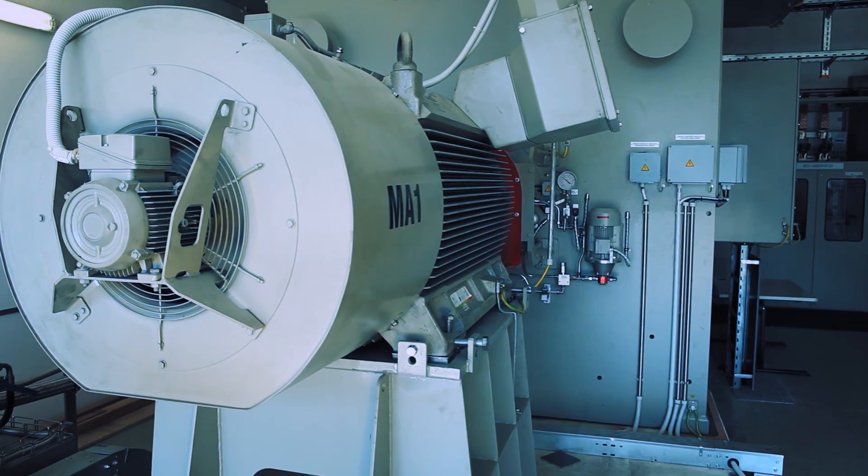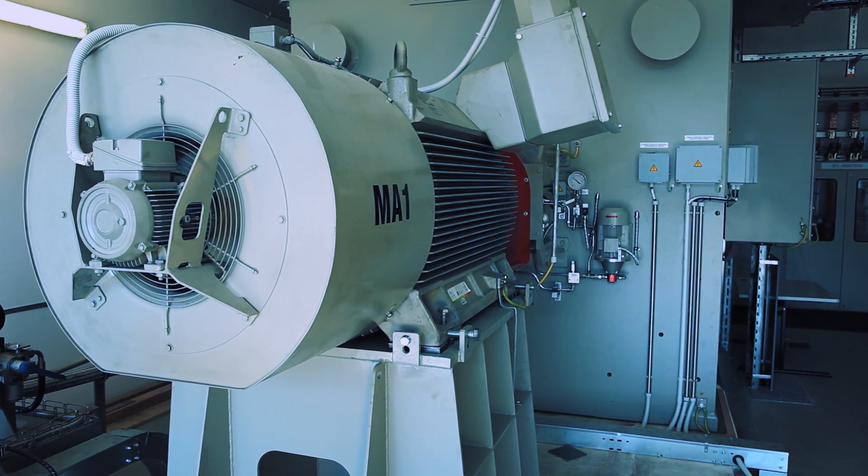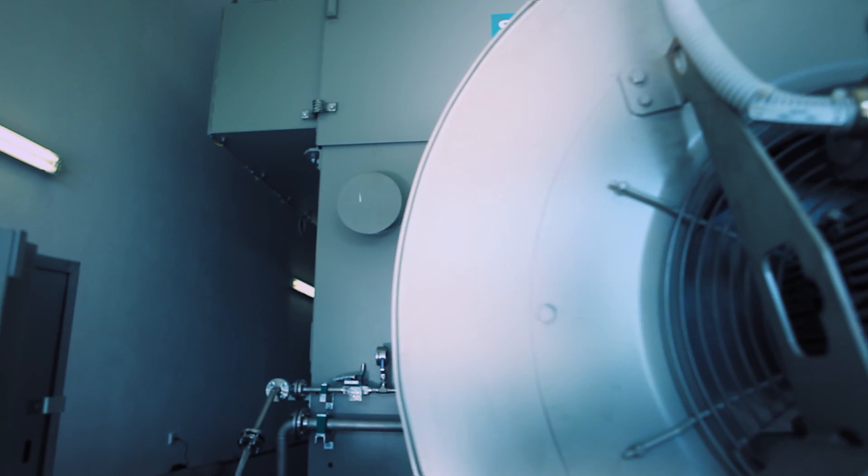We are looking at a long and successful cooperation with Siemens, and with the Siemens 16-megavolt-amp generator, we built a robust and powerful test stand with extreme electrical and mechanical strength.